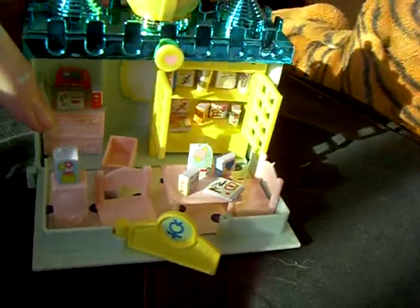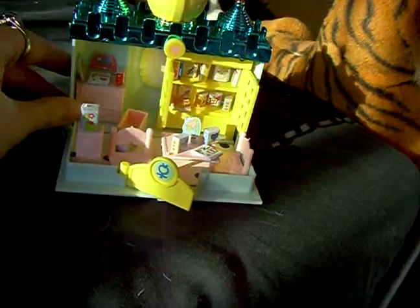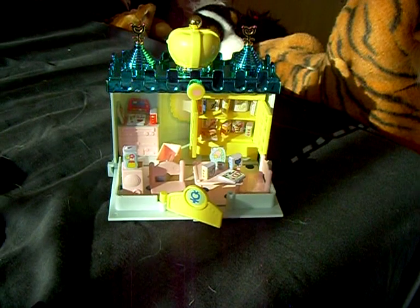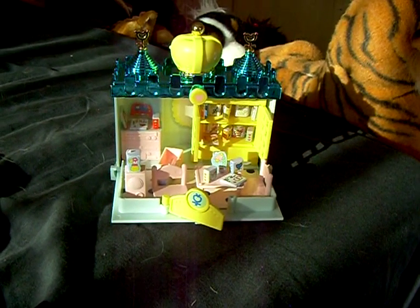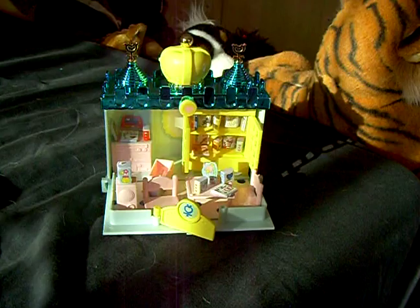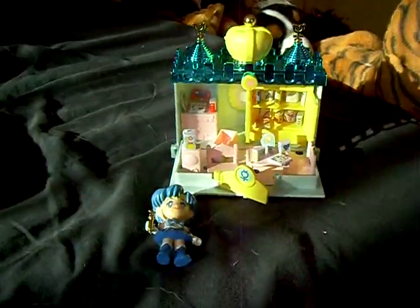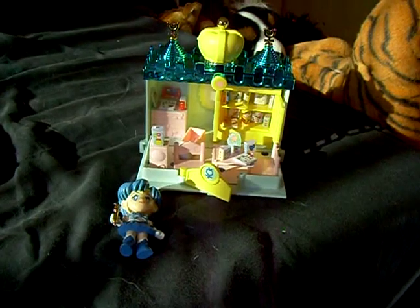But I could only get my hands on this one. So there is one little castle for every Sailor Senshi, but the others were too expensive. So I only bought this one, maybe later the other.